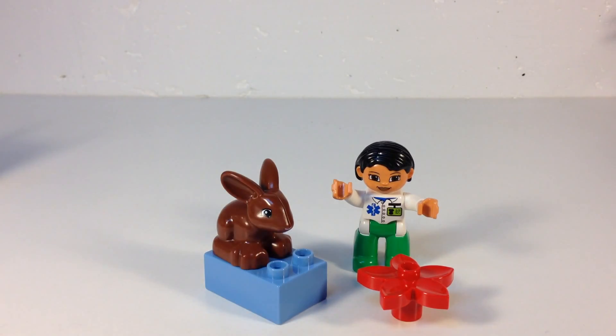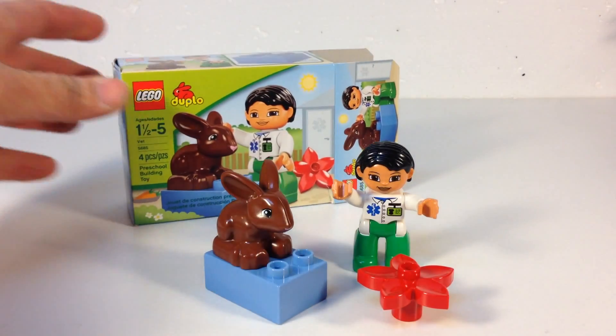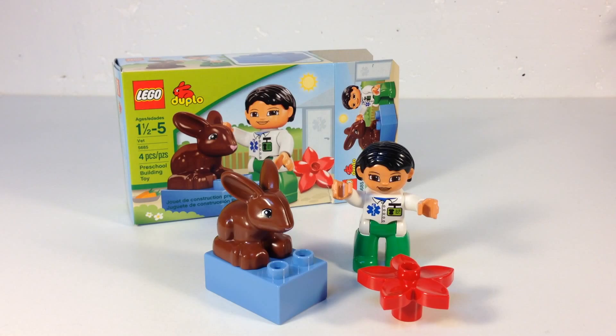One of the smallest sets that you can possibly buy — set 4685. Hours of fun.